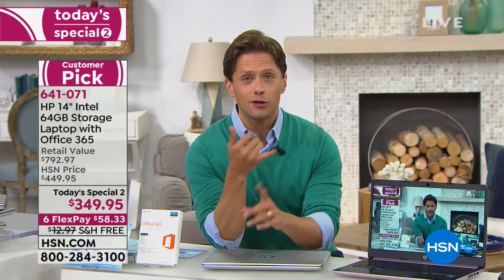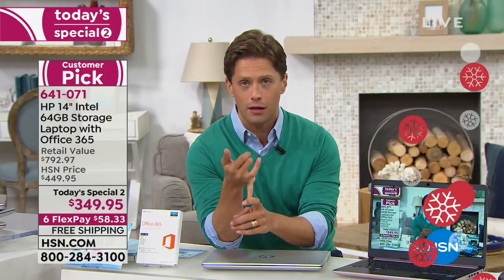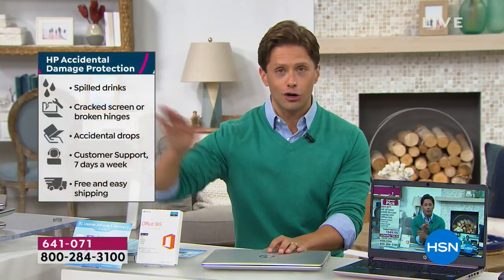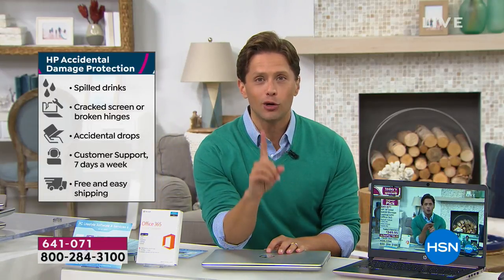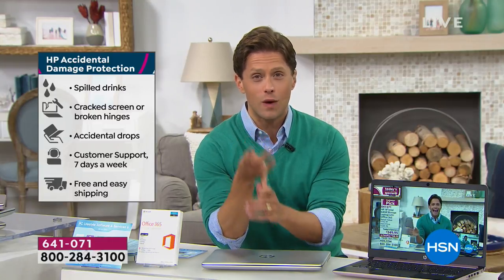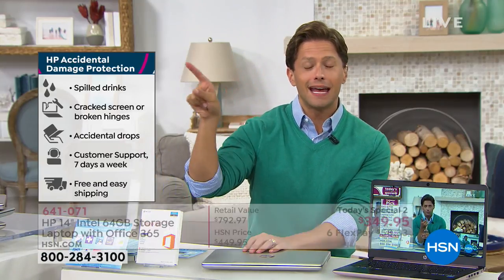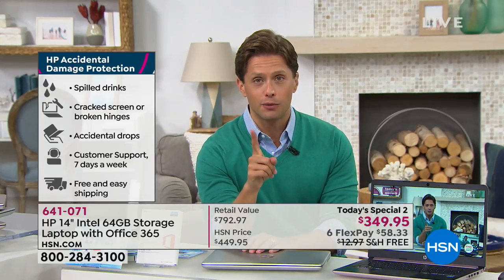You also get a year's worth of Office 365 included for all your major Microsoft Office programs — Word, Excel, PowerPoint, and the like — and a year's worth of accidental damage protection. Normally, when you go to checkout and buy a computer, they offer you a warranty from some company you've never heard of. This is a one-year protection against spills, cracks, and drops — any physical issues with the computer itself — guaranteed not by some company you've never heard of, but guaranteed by HP themselves for one year. That is free and included with your purchase.